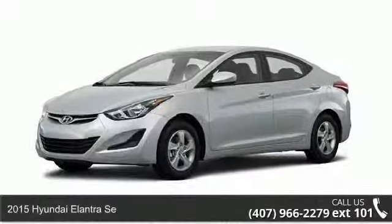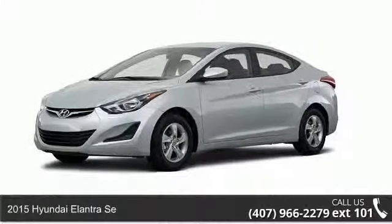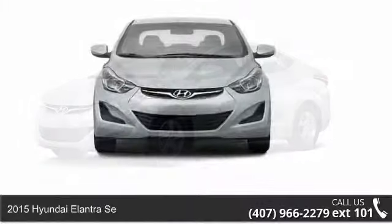Step onto the 2015 Hyundai Elantra C. This may be the set of wheels you've been looking for.